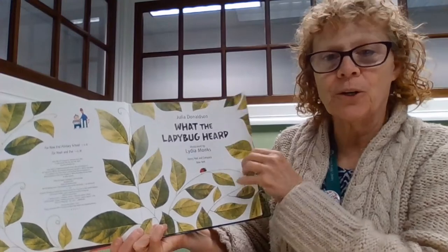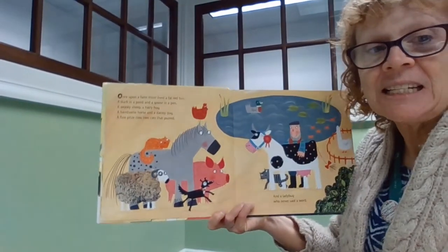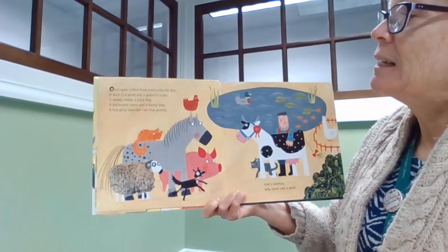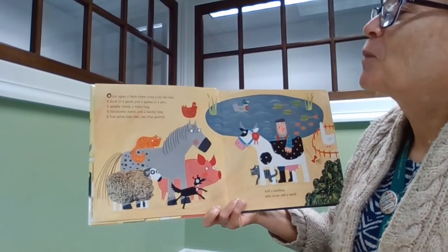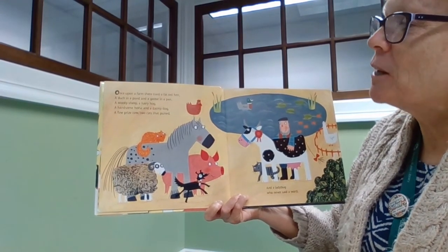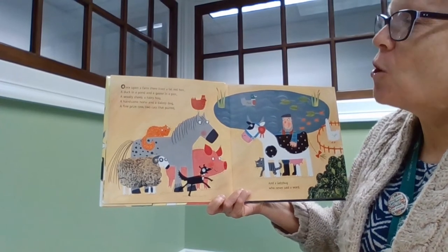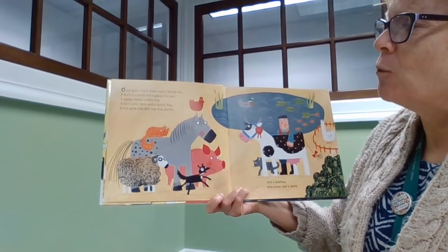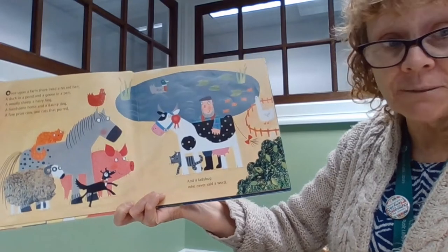What the Ladybug Heard. All right friends, start listening and hear if you can hear the sounds of the words. Once upon a farm, there lived a fat red hen, a duck and a pond and a goose and a pen, a woolly sheep and a hairy dog, a handsome horse and a dainty dog, a fine prized cow, two cats that purred, and a ladybug that never said a word.